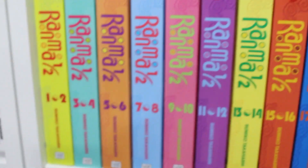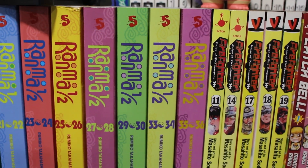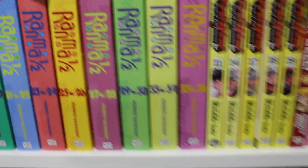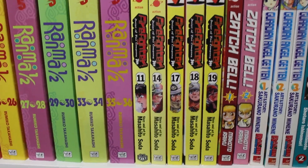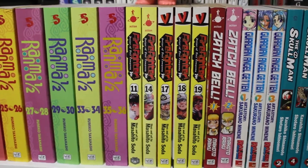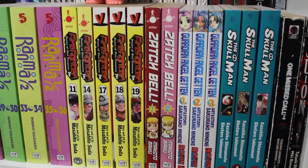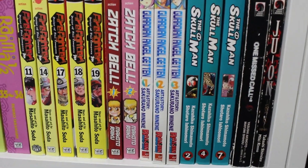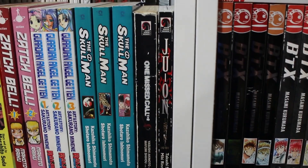Moving on: Ranma ½ in the omnibus editions — still missing two omnibuses to complete the set, I think volumes 37 to 38 and 31 to 32. Next to that: Firefighter Daigo — still missing quite a bit, it's a rare series and hard to find. Then volumes 1 and 2 of Zatch Bell, volumes 1 through 3 of Guardian Angel Getten complete, The Skull Man volumes 2, 4, and 7, One Missed Call, and Ju-On.